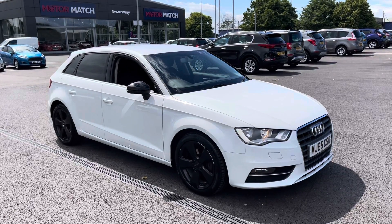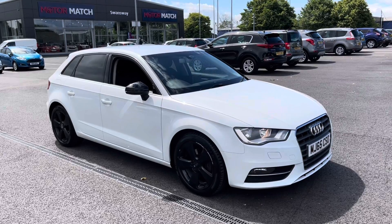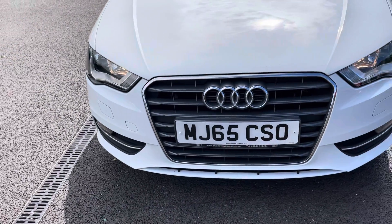Great news — it is a Metal Match pre-approved vehicle, so it does come with a 30-day or 1,000-mile warranty. If you would like to put yourself in for a test drive in this car, please give us a call on 01244 311404. The fantastic paintwork on this car is the Glacier White Metallic paint,